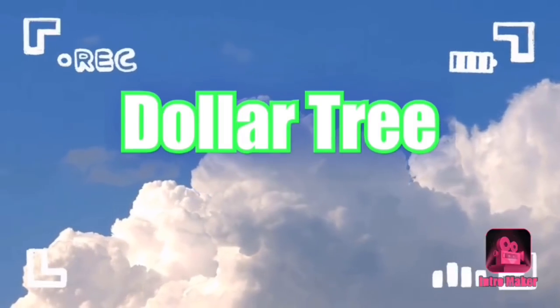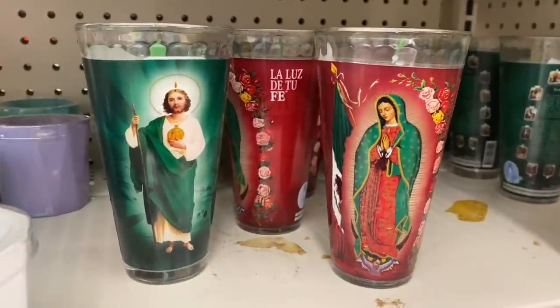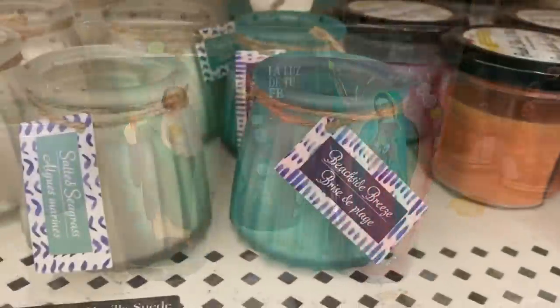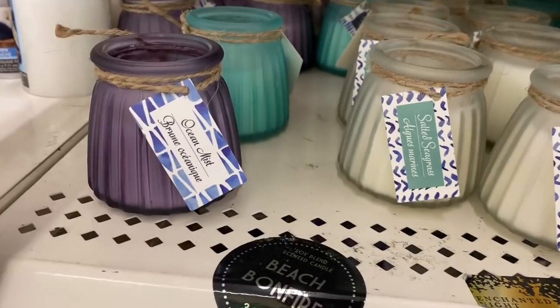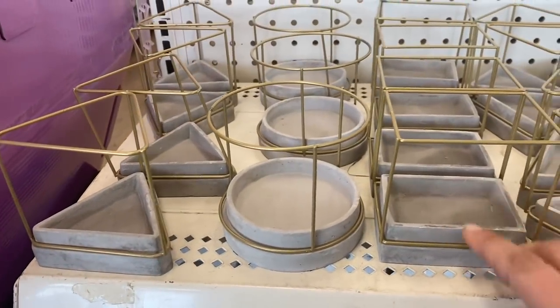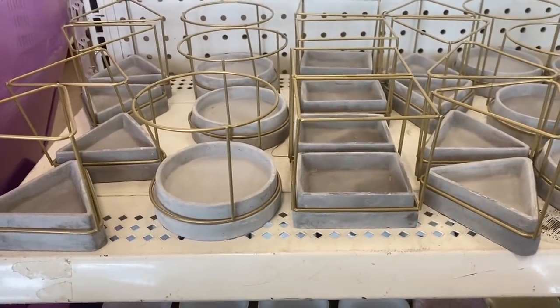Hey everyone, let's take a look around Dollar Tree at anything that caught my eye this time around. I'm seeing these new shorter size candles, and they also have these beachside breeze, salted seagrass, ocean mist scents. And here are the concrete type decor pieces.